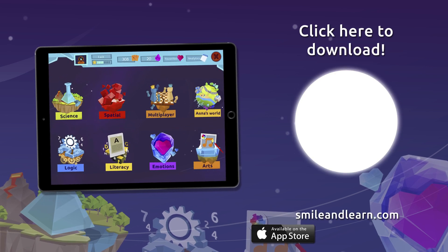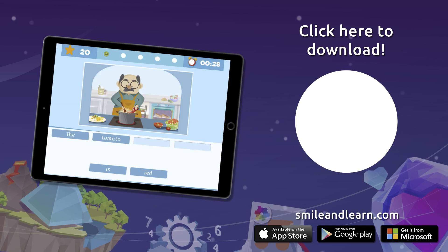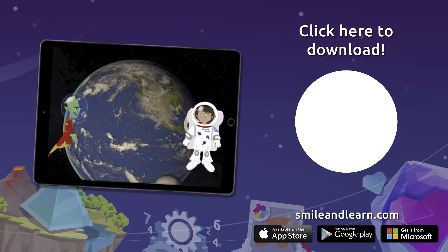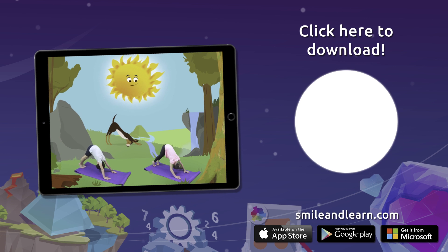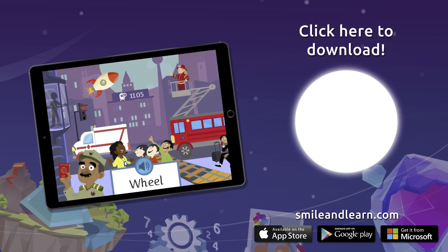Do you want to keep on learning? Try for free our Smile and Learn platform for a month and enjoy all of our games, videos and interactive stories. Go for it! Download Smile and Learn on your mobile, tablet or PC.